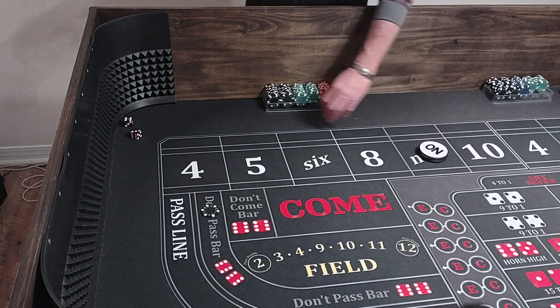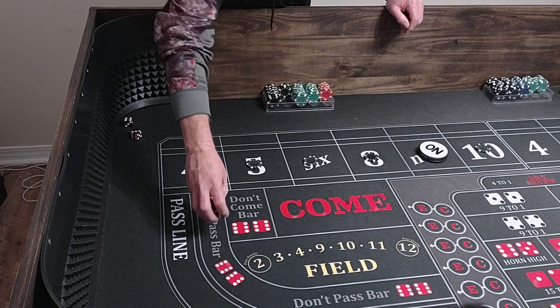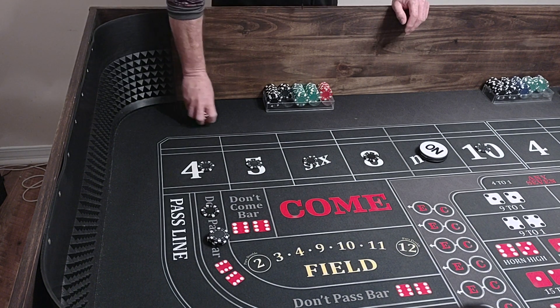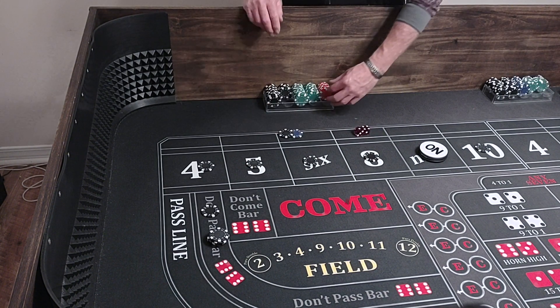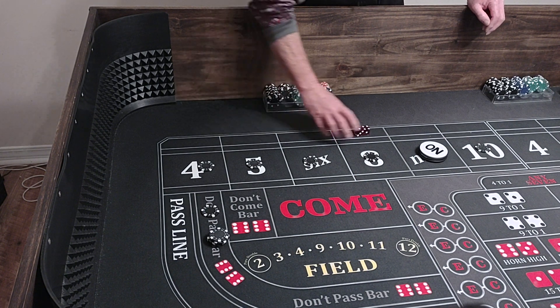There's a 6-3 — 9 will be the point. We'll come out with our bets — $600 in odds. We'll go for two hits. There's a midnight — no help. We've got a 4-1-5, going to pay us $140. We'll take one to press it for $10, rack that up, and go for one more hit.